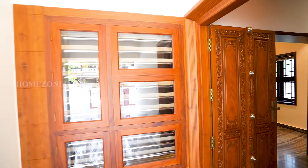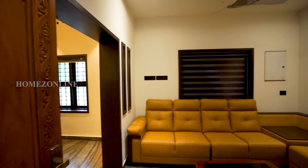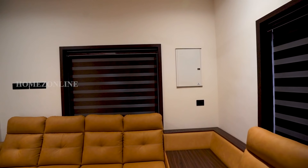Moving on, we are entering the living area. Pretty sofa sets and curtains are arranged here. Simple but beautiful ceiling work with LED spotlights is done. The side wall is decorated with beautiful ceramic caddies.